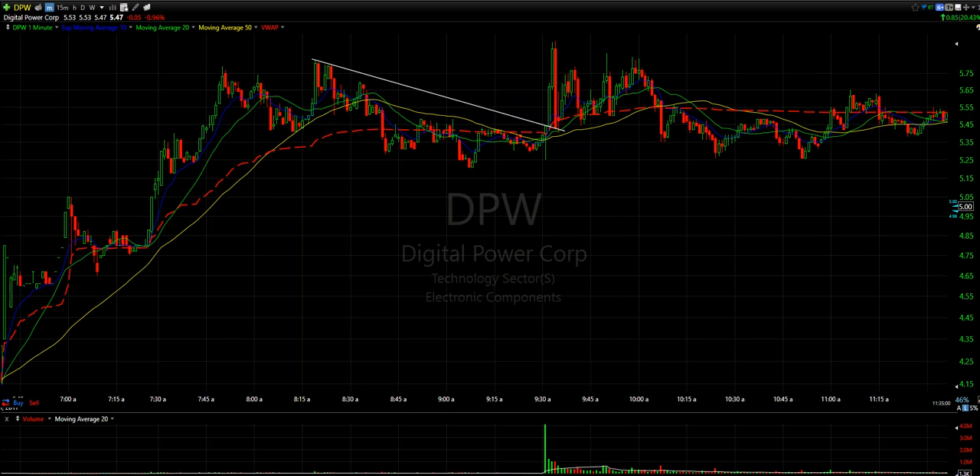What's up, guys? Julian here from JLewsTrading.com, and today's trade of the day is DPW. I was watching this pre-market, and I've been watching this over the last few days. I've been trading in and out of this stock.